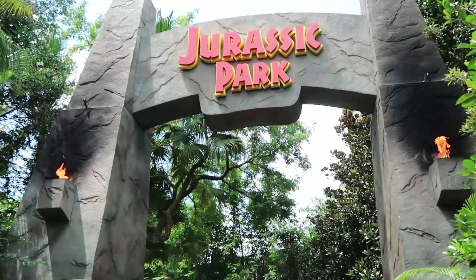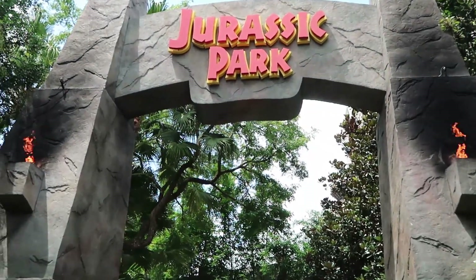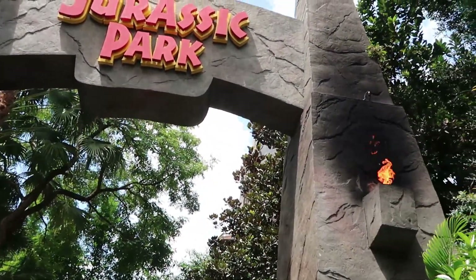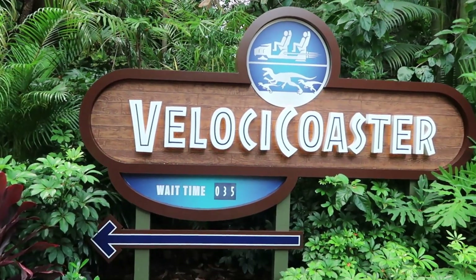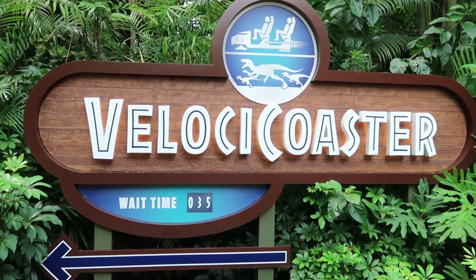Welcome to Jurassic Park — and actually we have both torches lit today! Like, how exciting is that? The wait time for VelociCoaster is currently only a 35-minute wait.